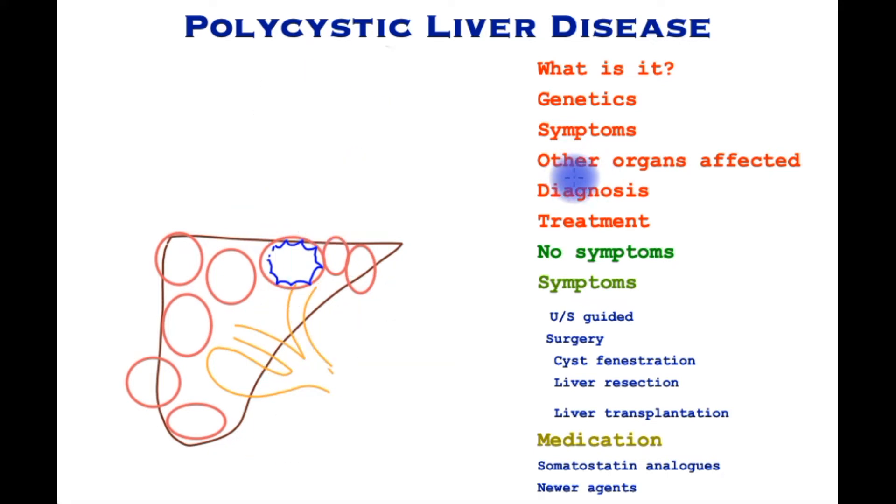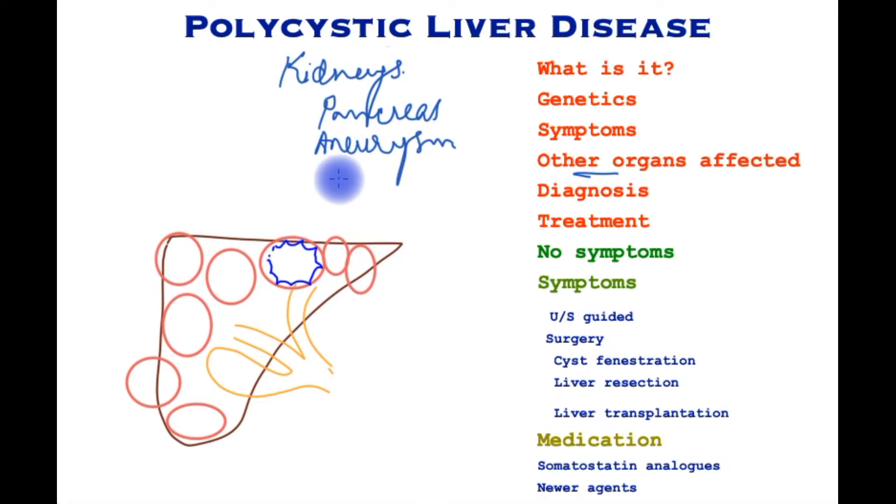This genetic condition may also affect other organs, predominantly the kidneys, which also develop cysts, the pancreas, and blood vessels such as the artery in the brain, which very rarely may lead to a weakness called an aneurysm, or the aorta itself.